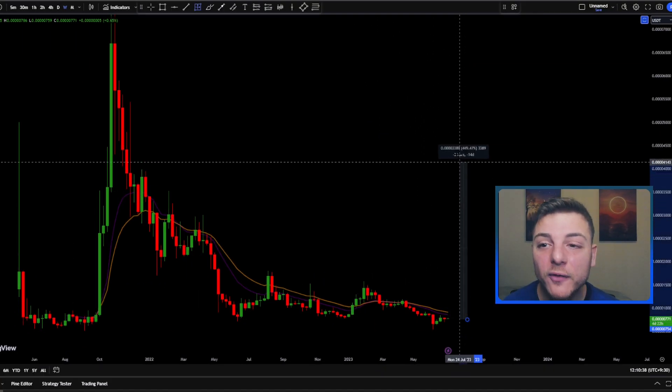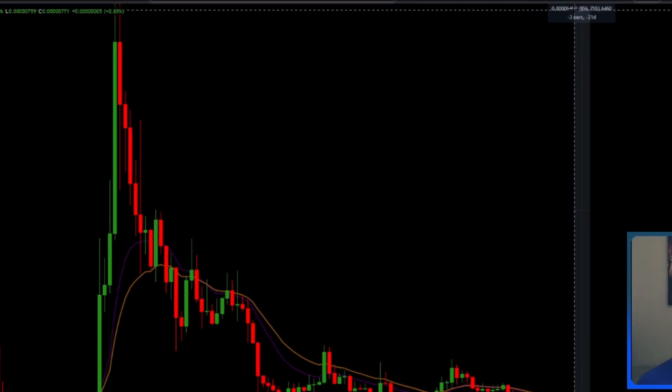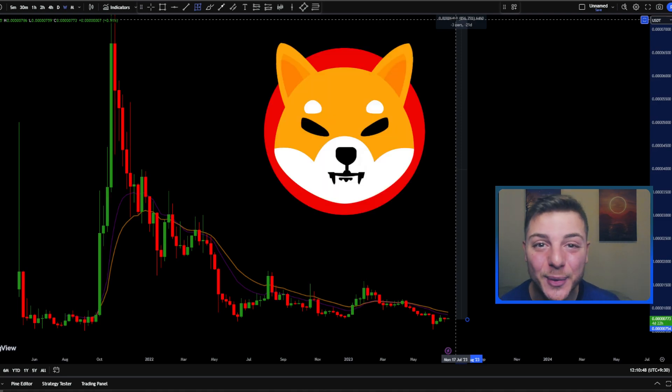Can Shiba Inu go up over 1000% to reach back at its old all-time high? Find out in this video as I'll give you my price prediction for Shiba Inu in 2023.